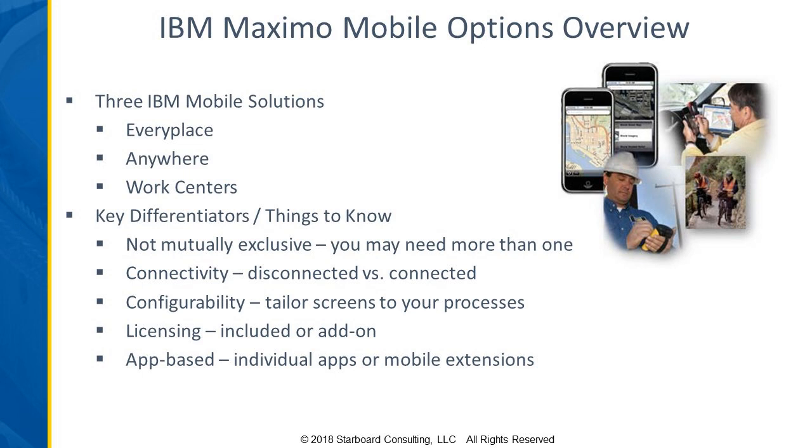There are some differentiators within the licensing. Some of the options are included — there's no additional licensing — and your users would have to have a Maximo license, but there's not a separate mobile license. Whereas with others, there is an additional license required to use the product in the mobile environment.